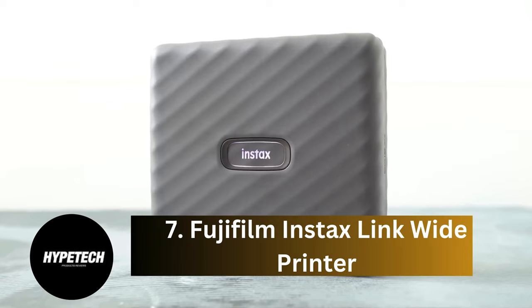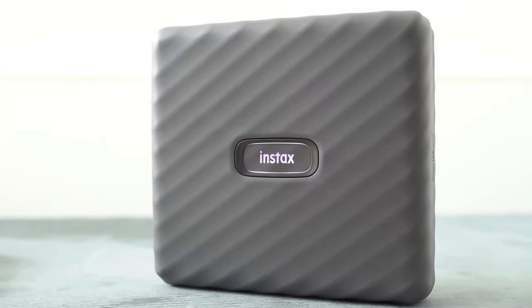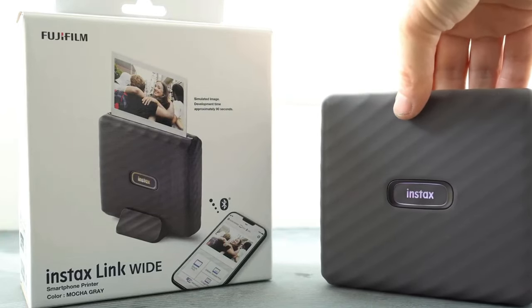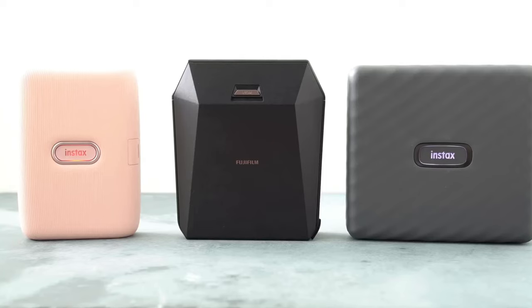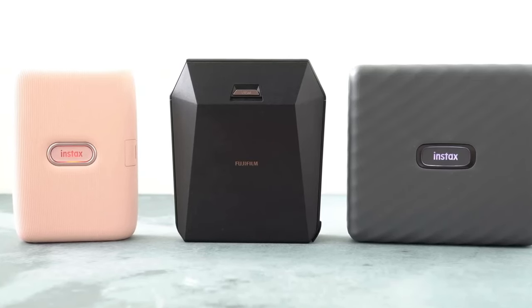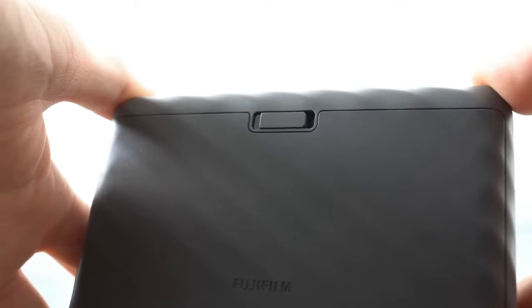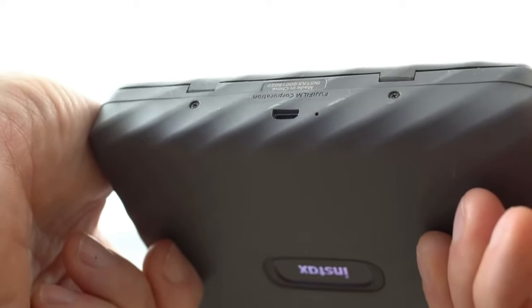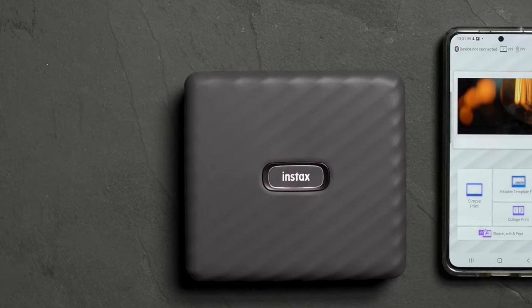Coming in at number seven: the Fujifilm Instax Link-Wide Printer. The Fujifilm Instax Link-Wide Portable Printer allows you to print using instant film, giving images a charming retro aesthetic. It's a fun alternative to buying one of the brand's instant film cameras. The printer pairs perfectly with the robust companion app, which boasts a range of filters, templates, and editing tools to elevate your photos from snapshots to cherished keepsakes. The wide format complements the retro feel across Fuji's line of products, including the recent X100VI, which looks like a vintage camera and offers built-in recipes to simulate the look of film photography. The biggest consideration is the cost of instant film, which can add up quickly at roughly $1 per print.